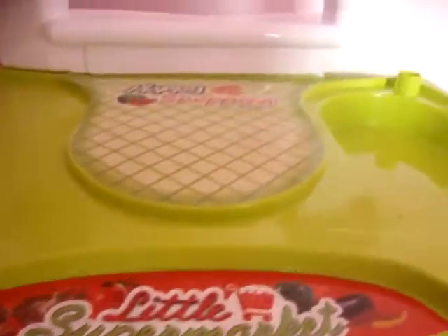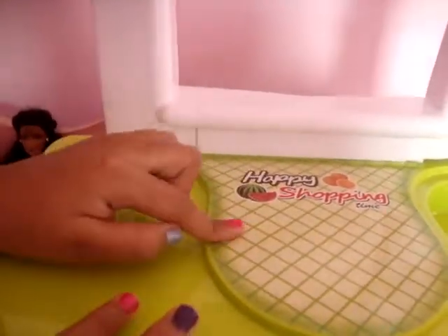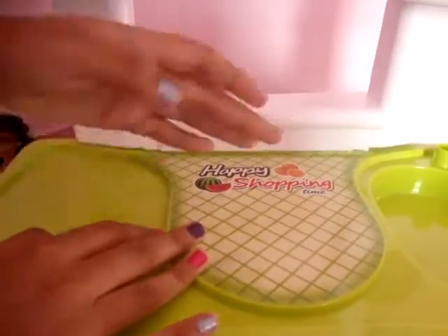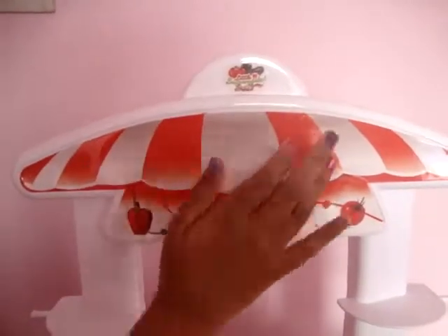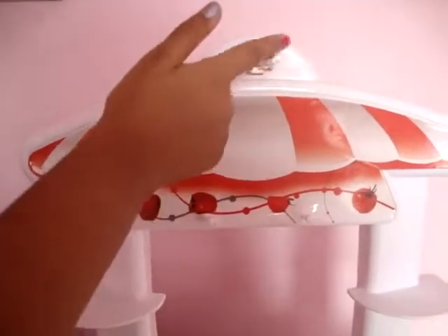Then I have this green tree, which has a green sticker on which 'happy shopping time' is written. Then I have this back supplement with some cracks, and a huge sticker is being stuck over here — 'well-known supermarket' is written on it.